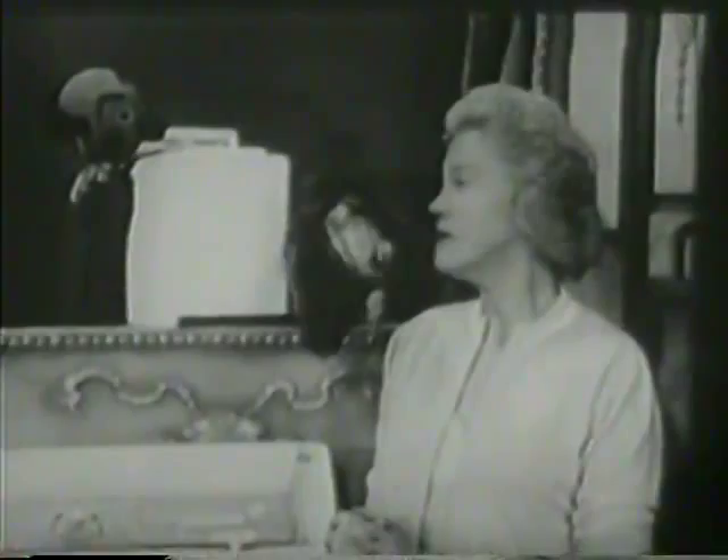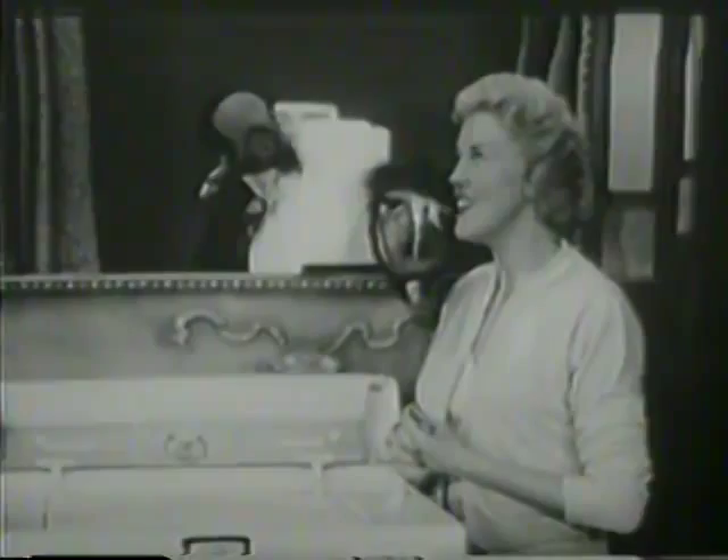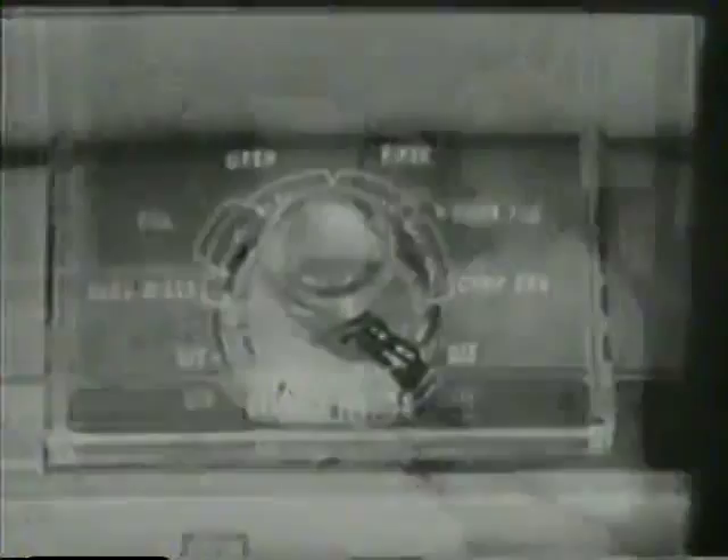Fran, can you show me how the new two-speed RCA Whirlpool washes all fabrics and saves me work, time, and money? I certainly can. With my new housewife-size RCA Whirlpool. The new RCA Whirlpool gives you two speeds, as well as two adjustable time cycles.